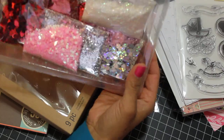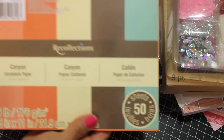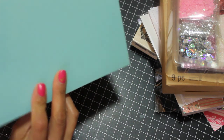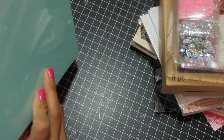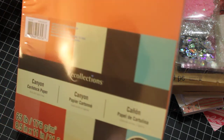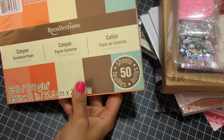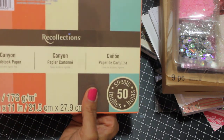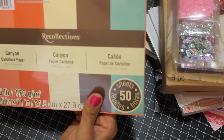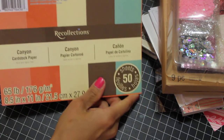The last thing I got was some cardstock at Michael's. I just thought these colors are really pretty — there's teal, brown, cream, and some kind of tangerine or peachy color. It's a nice mix of papers, and I would like to try to make a mini album using the teal and the brown. I just like the colors.